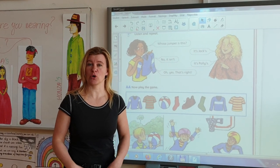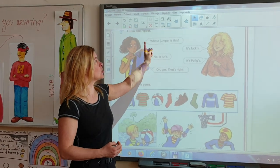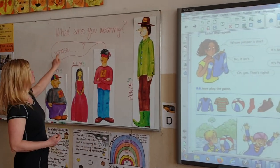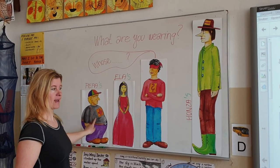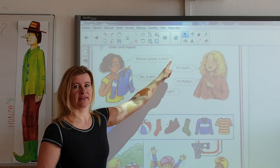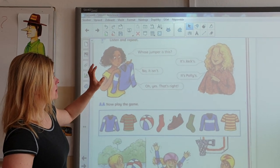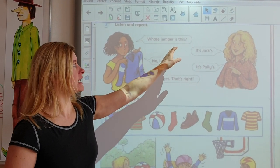Hello again! Today we are going to start this lesson with a question: Who's this? Who's this? This is black. Who's this? Chi je toto? Tato pa nii sa ta — Whose jumper is this?